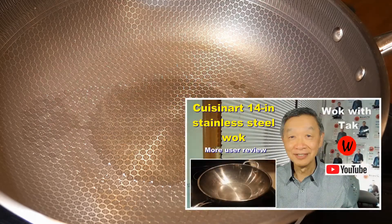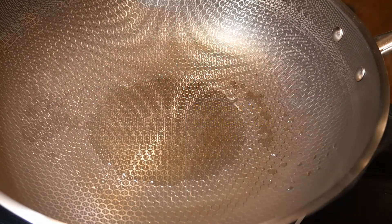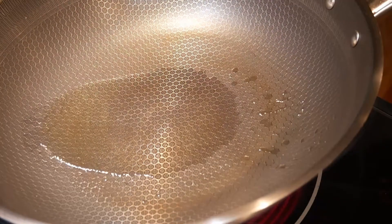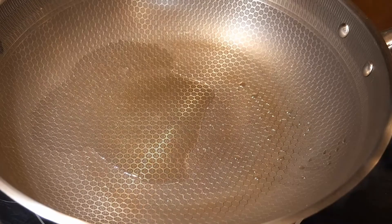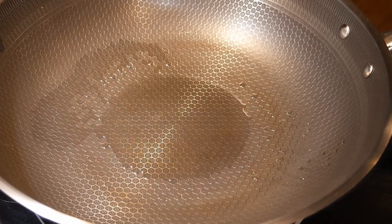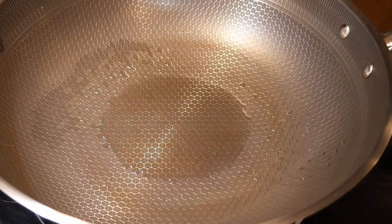My regular everyday wok is a Kucina 14-inch standard steel wok. To create a non-stick cook surface, I season the wok using my spot seasoning method each time before a cooking session. I'm going to do the same with this wok — I heat up the oil until it starts to smoke gently, then turn down the heat and let the oil smoke for only a few seconds before I start to cook.